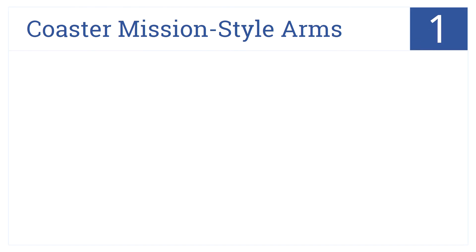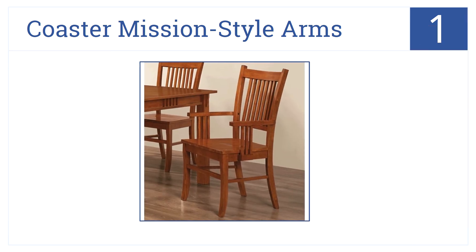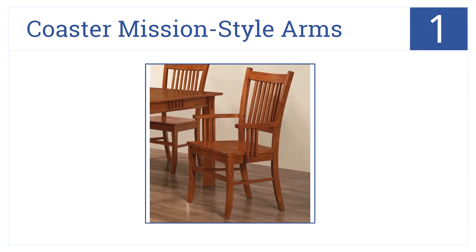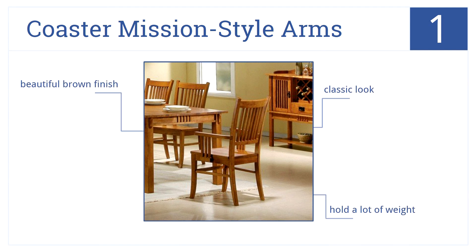And finishing off the list in the number 1 spot, the Coaster Mission Style Arms are perfect for casual kitchen seating or for a formal dining room. They are never out of style. They have a classic look, can hold a lot of weight, and are finished with a beautiful brown.